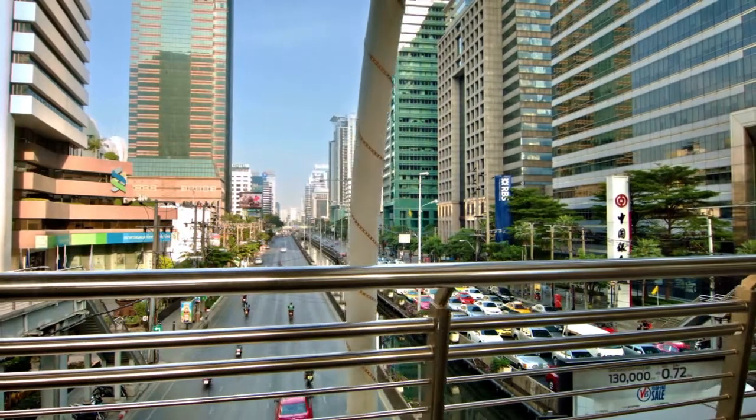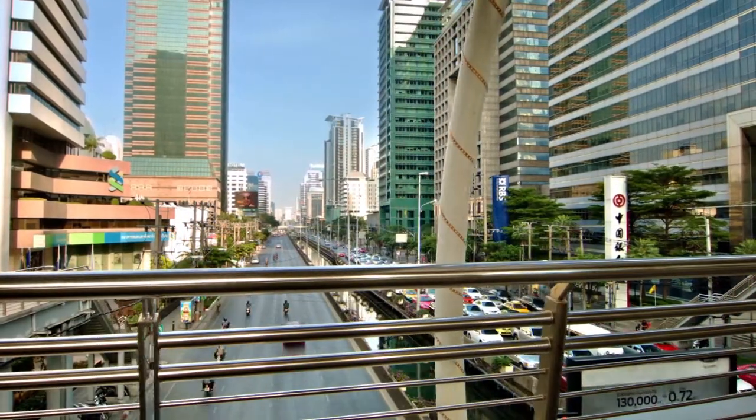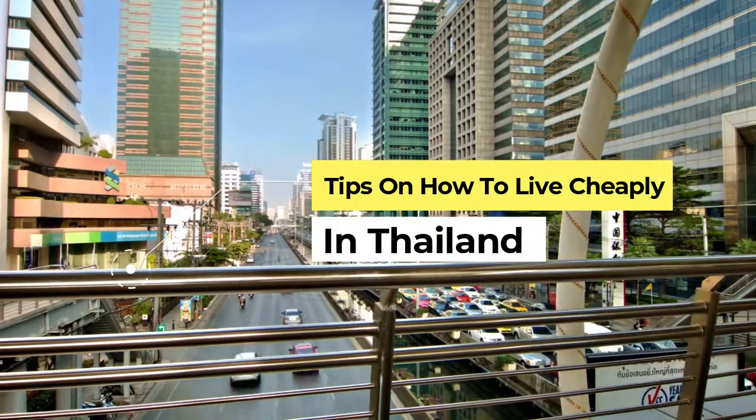Hi guys, welcome back to another episode of Al of Asia. In today's video we're going to be discussing how you can live cheaply in Thailand.